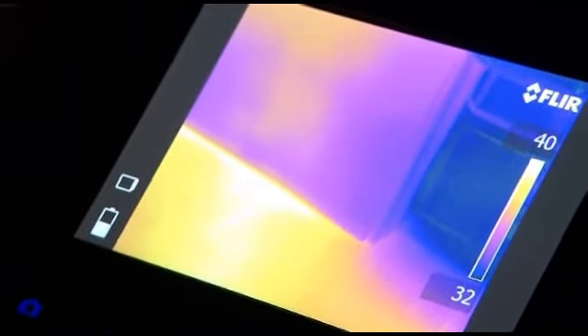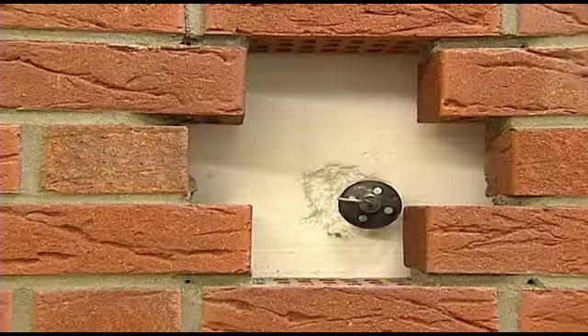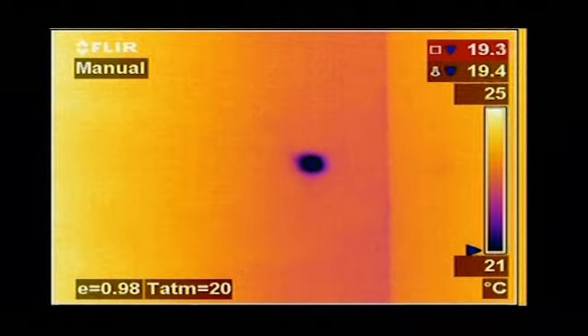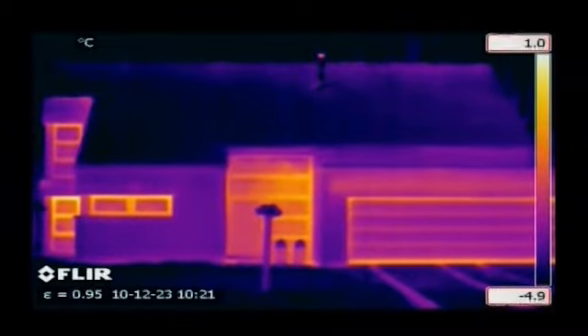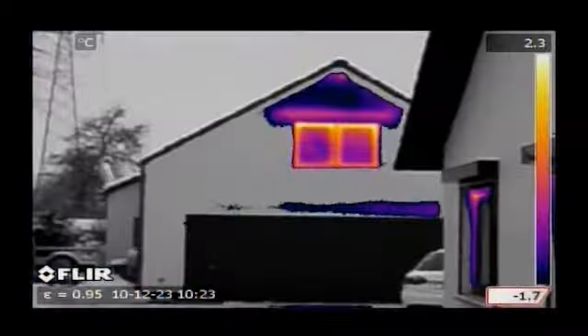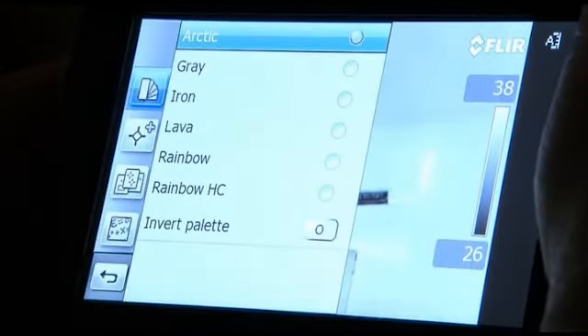Thanks to thermal imaging, it's now easy to prove the competency and proficiency of building contractors. It gives an instantaneous visualisation of the heat losses, humidity and air leaks that can occur in buildings. Whatever the building problem, FLIR thermal imaging cameras will make it clearly visible.